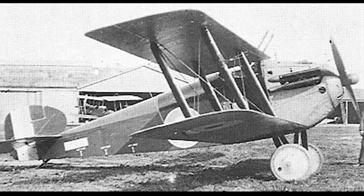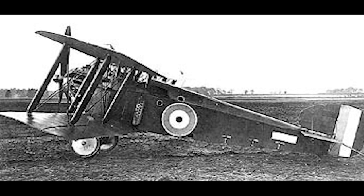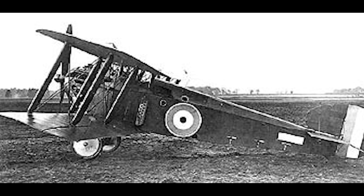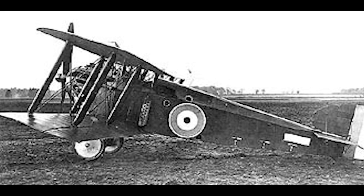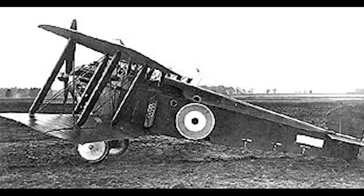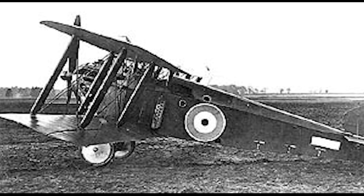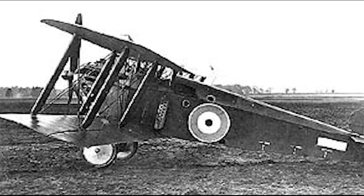Soon, a further 700 aircraft were ordered. The second prototype tried out several features which were unsuccessful. The third and fourth prototypes led to modifications of the radiator, the upper fuselage decking, fin and rudder. The fourth prototype was selected as production standard, and production began in October 1917.